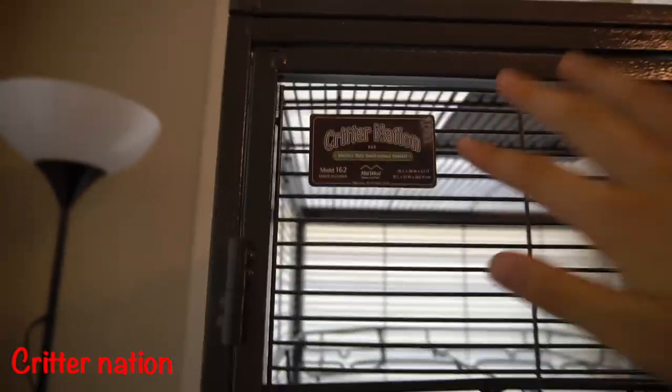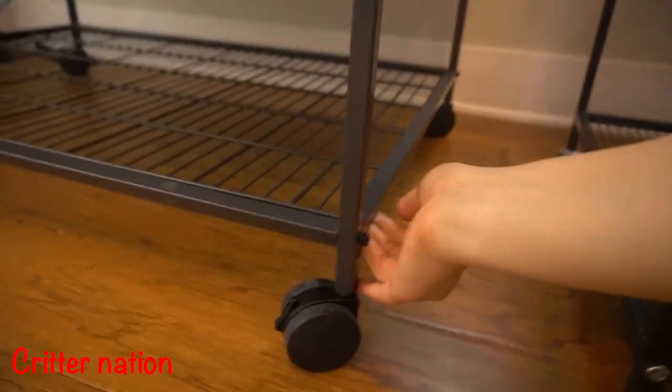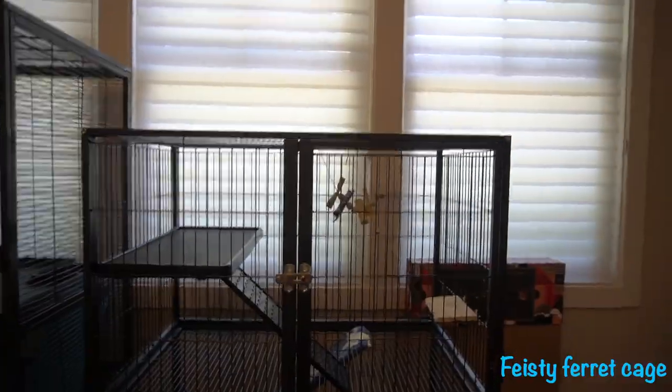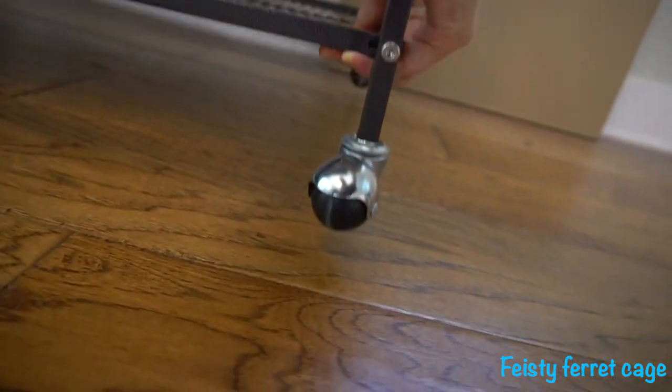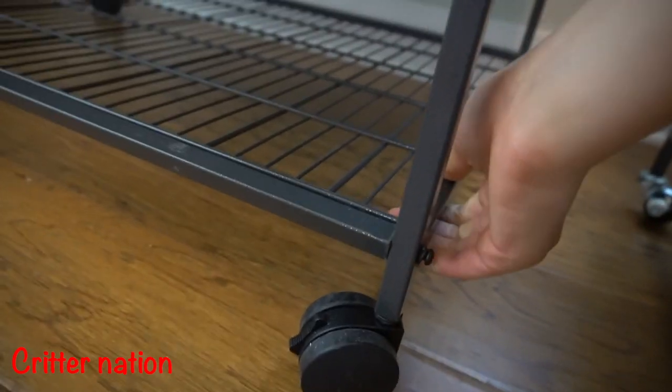The Critter Nation cage is a lot heavier than the Feisty Ferret cage. When the package came, me and my mum had a ton of trouble trying to carry it inside — it was super heavy, and it also feels a lot sturdier. I'm trying really hard to lift this cage and I cannot get it off the ground. For the Feisty Ferret cage, it was pretty easy for two people to lift, and it's just not as sturdy. I was able to lift the Feisty Ferret cage with one hand compared to the Critter Nation — super heavy.